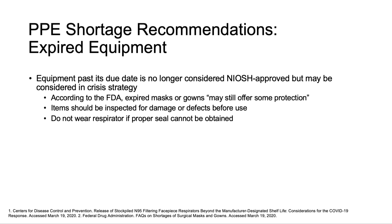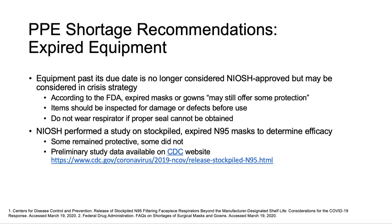It's important to inspect any expired equipment for damage or defects, and respirators should only be worn if a proper seal can be obtained. NIOSH recently initiated a study on expired N95 masks from various manufacturers, and while some masks continued to offer protection, others did not. Preliminary results are available on the CDC website and included in the resources section.